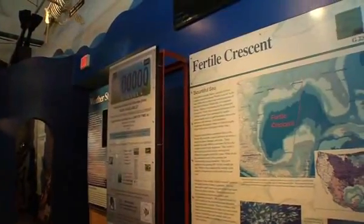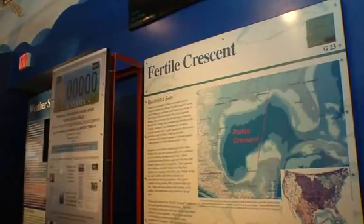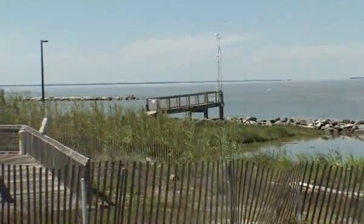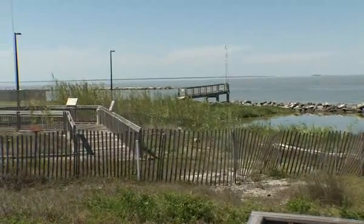A visit to the Sea Lab will help you understand our delicate ecosystems and how we fit in. The lab is located just a stone's throw from the Mobile ferry dock right on the water.